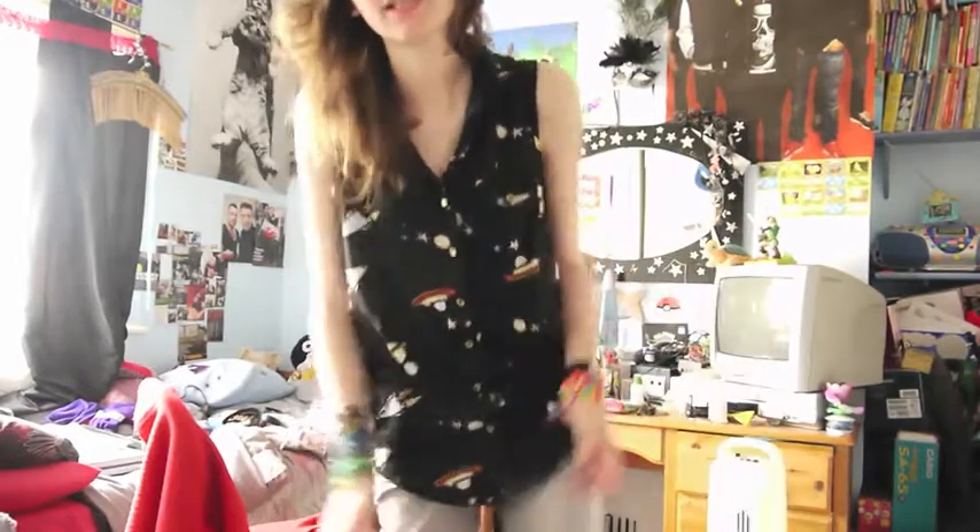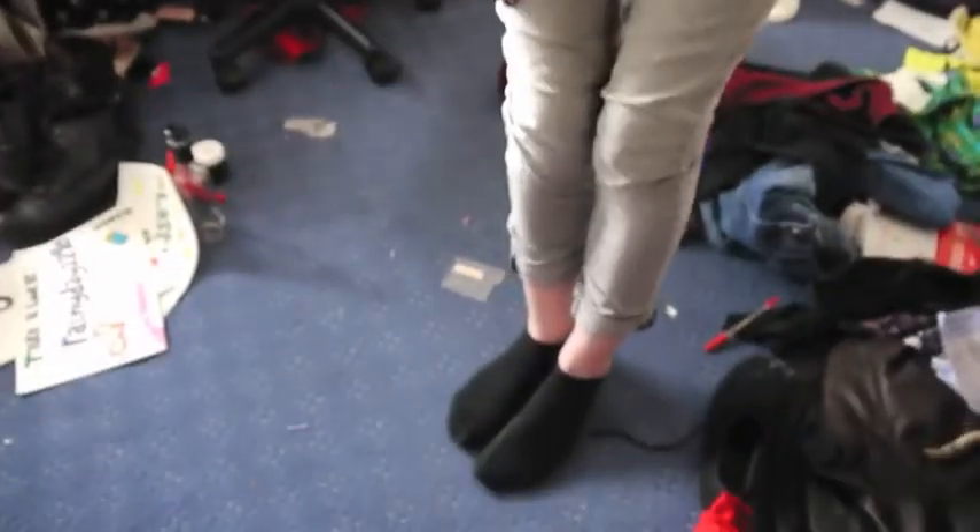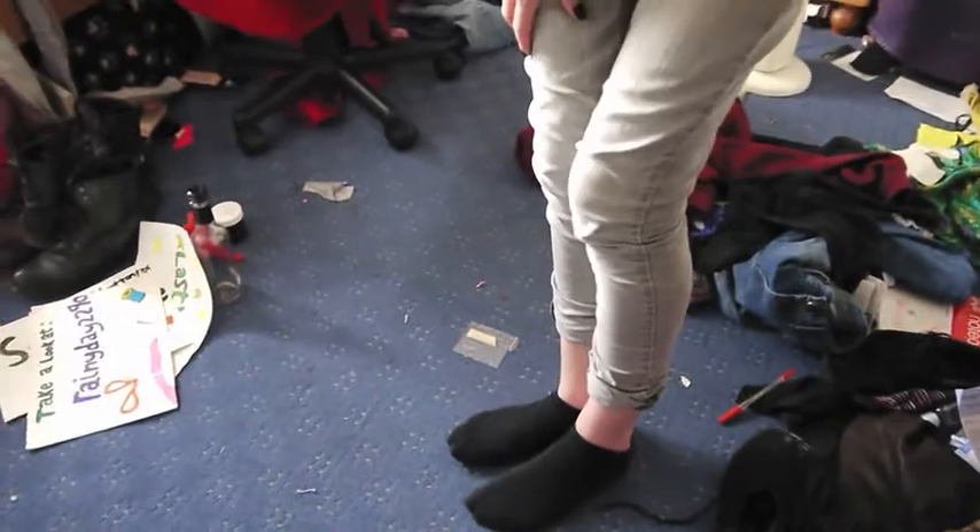And then I got my skinnies on — my grey skinnies — cause I was just like, these look cool. I normally roll up the bottoms of them, so they're kind of like that.